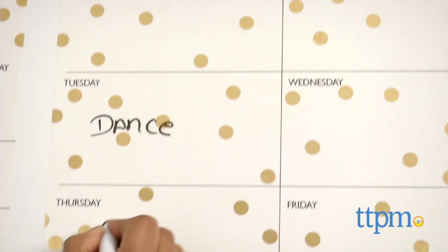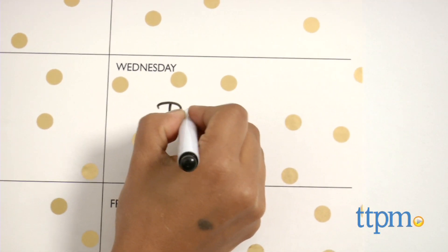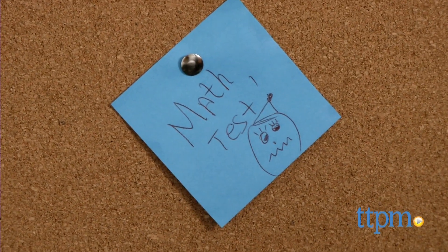The gold dots are so on trend and totally Instagram worthy. This set is great for college dorm spaces, small workspaces or any place that needs a calendar command center for home or office.